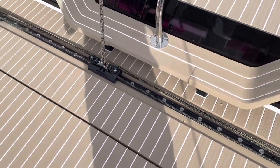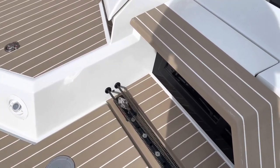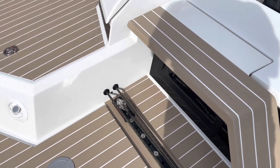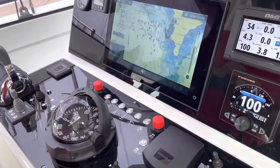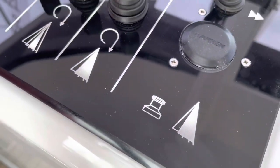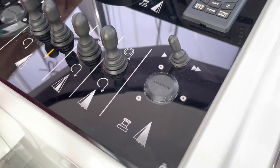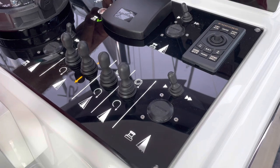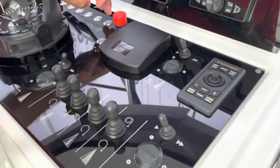The traveller on the Amel 60 just vanishes into the wall and there's obviously a line driver hidden in there for the electric traveller. The console at the helm of the Amel 50 - all of the buttons can light up, turn off, turn on, dim them. So you can see all your controls and everything's clearly labelled.